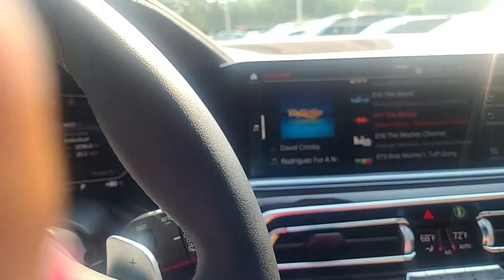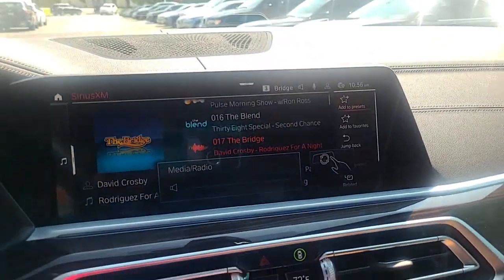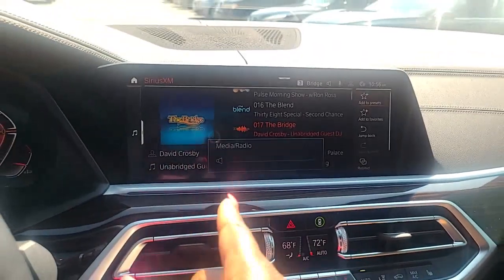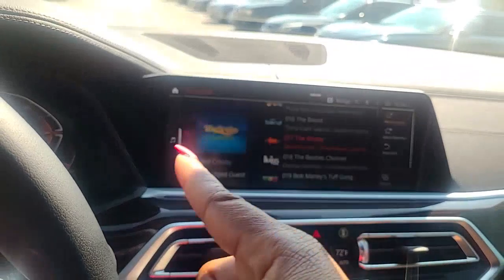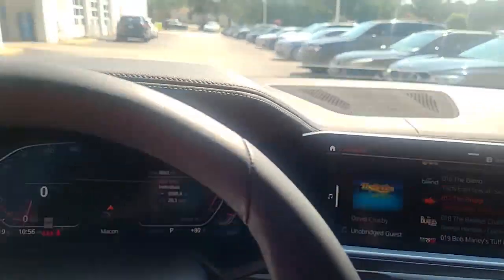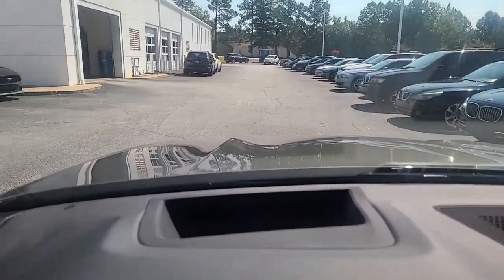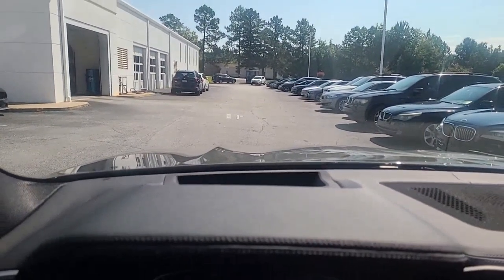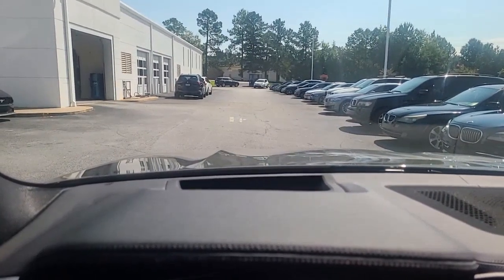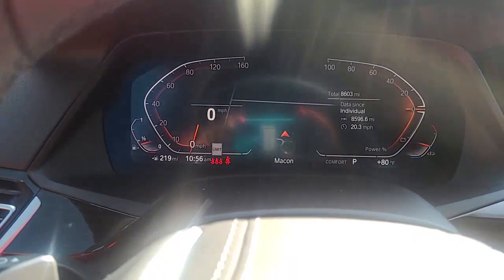It has gesture control as well - you can turn it up, turn it down. It never wants to work for me. You do have the heads-up display, hoping you can see that, and it also lets you do other things in your menu - active cockpit.